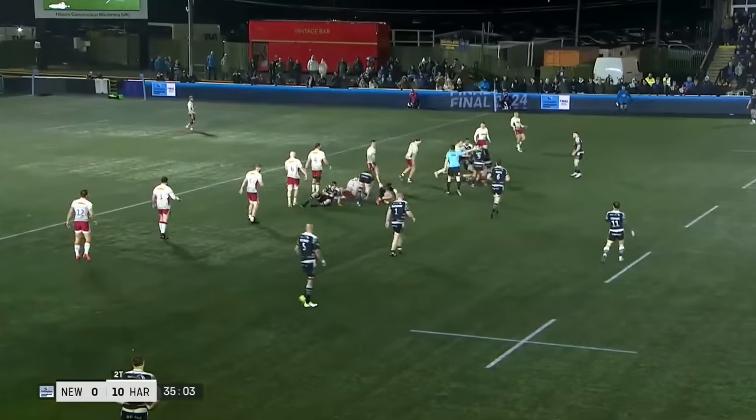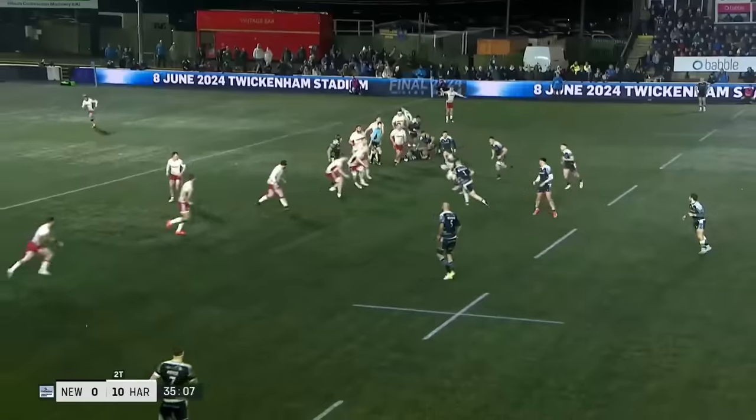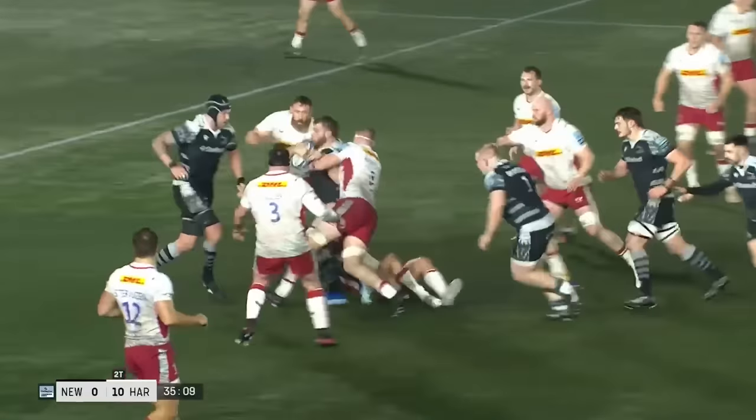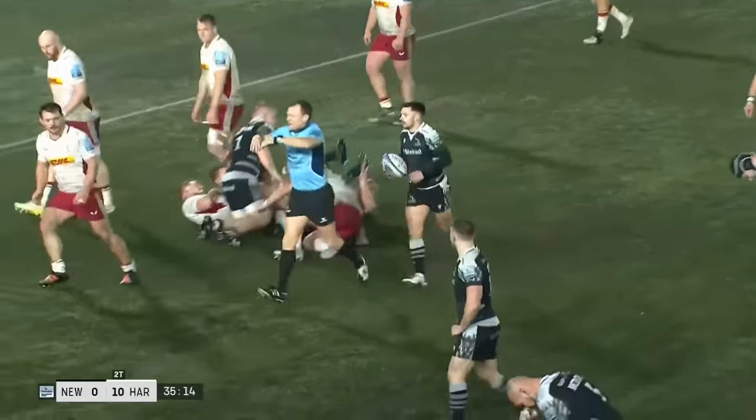The 14-man Falcons are narrow again, and again Harlequins are up quickly to stop them in their tracks. Chick, minus his headband, with a powerful run from the skipper, but nothing much doing.